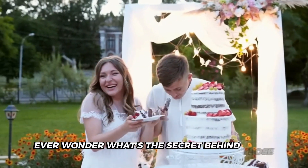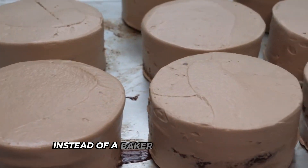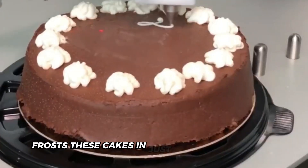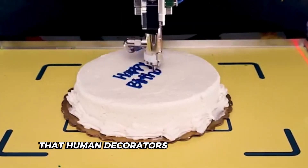Ever wonder what's the secret behind those perfectly decorated cakes at your grocery store? Instead of a baker with steady hands, a specialized robot frosts these cakes in just three seconds flat, achieving precision that human decorators can only dream of.